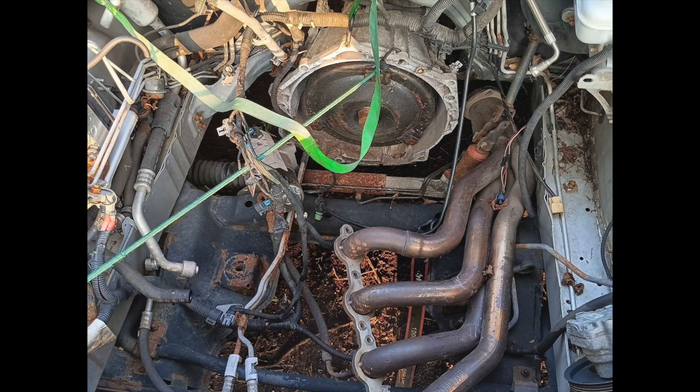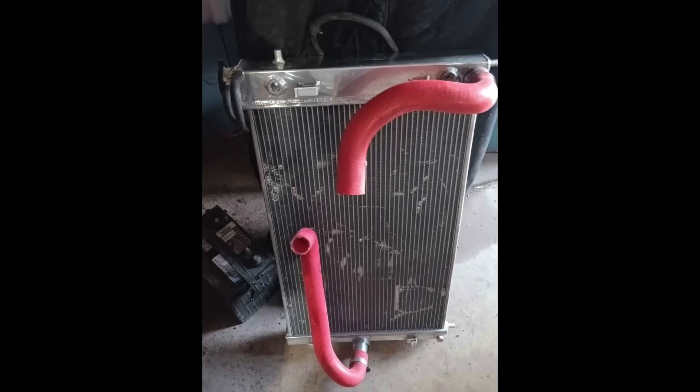To give you an example of who probably owned this before — there are your glorious pinkish-reddish, whatever color you want to call those, radiator hoses.